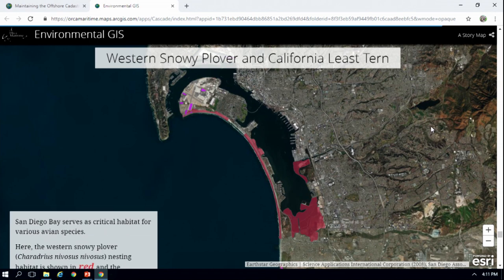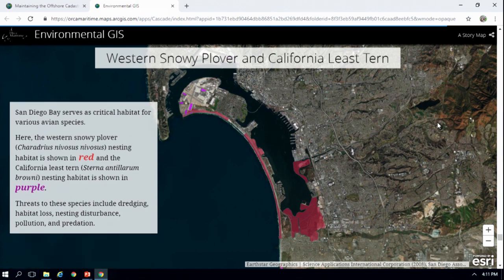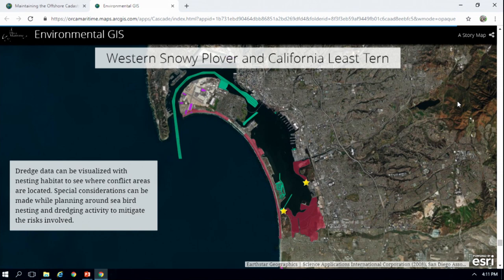Along with sea turtles, we also have the western snowy plover and the California least tern in San Diego Bay. The areas in red are the western snowy plover habitat and the areas in purple are the least tern habitat. Threats to these species include dredging, habitat loss, nesting disturbance, pollution, and predation. Using another publicly available data set — the U.S. Army Corps of Engineers dredge data — you can see exactly where these are going to conflict with dredging, and how it threatens these sensitive habitat areas. Special considerations can be made when dredging operations are going to be happening.